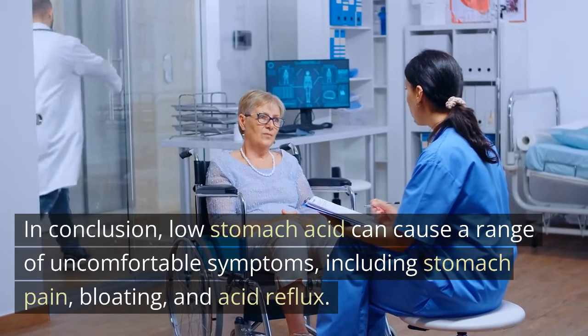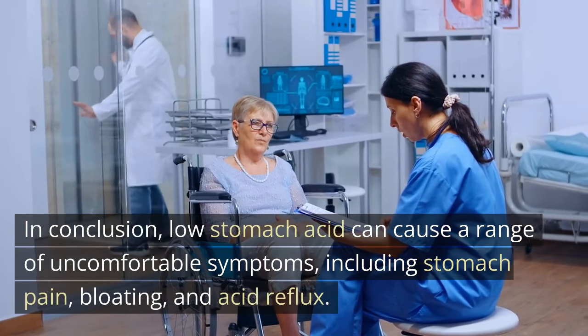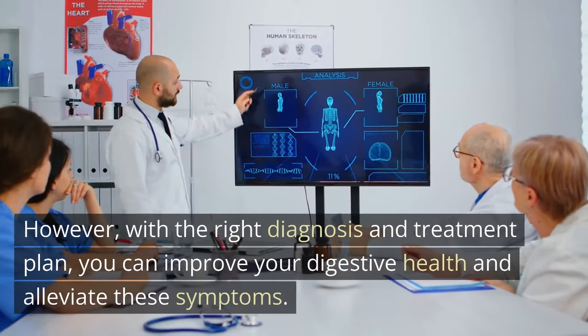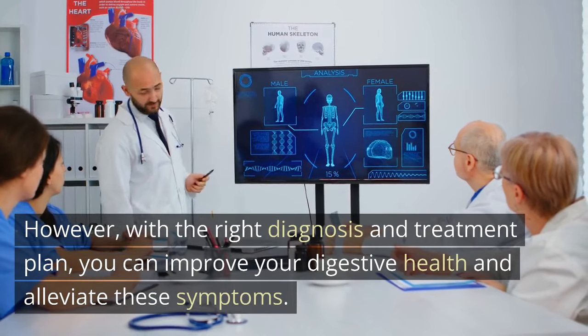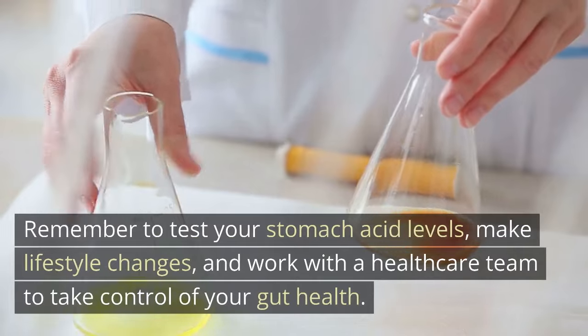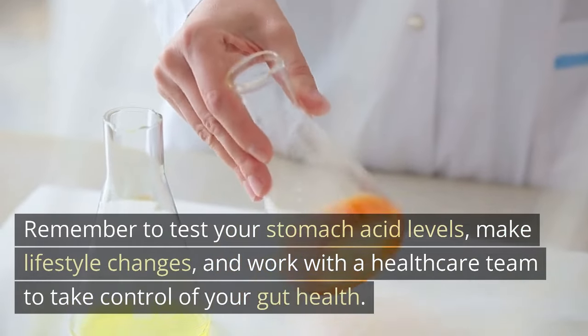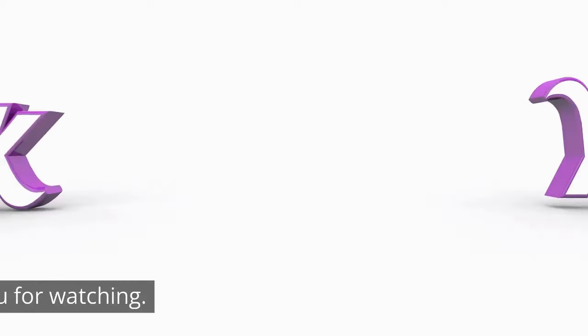In conclusion, low stomach acid can cause a range of uncomfortable symptoms, including stomach pain, bloating, and acid reflux. However, with the right diagnosis and treatment plan, you can improve your digestive health and alleviate these symptoms. Remember to test your stomach acid levels, make lifestyle changes, and work with a healthcare team to take control of your gut health. Thank you for watching.